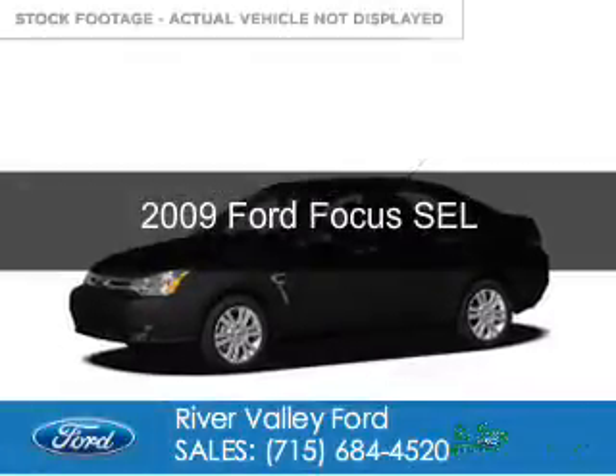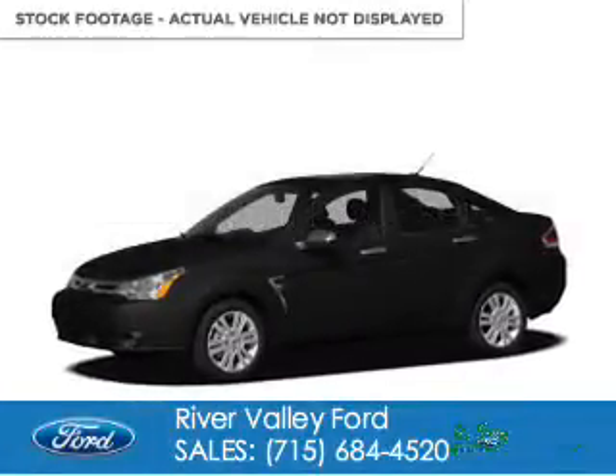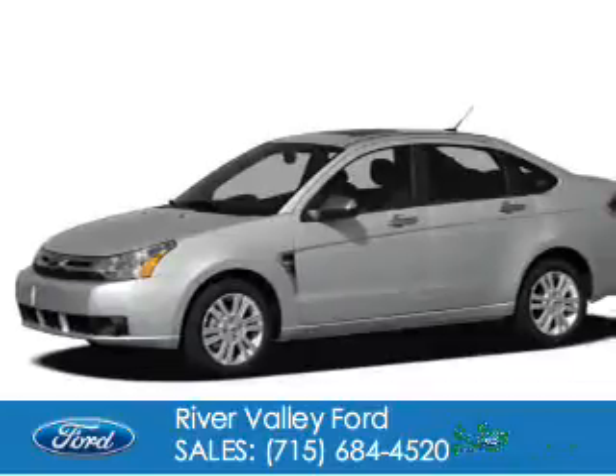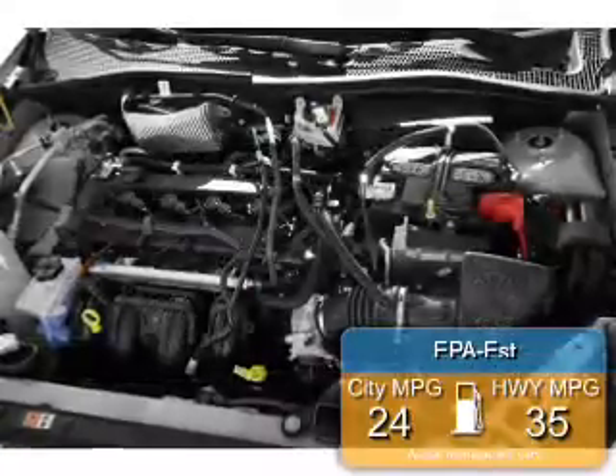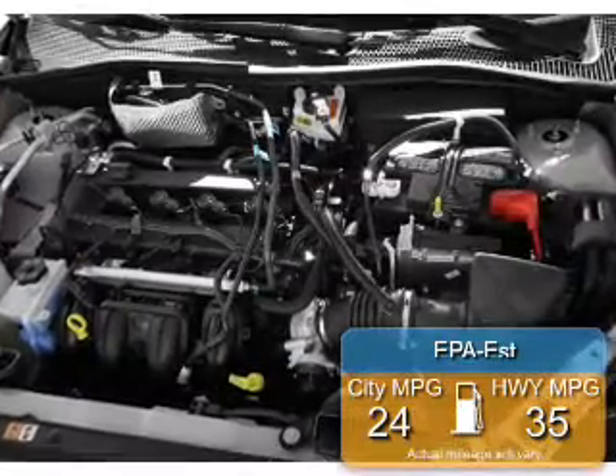This is a used 2009 Ford Focus, powered by front-wheel drive, a 2-liter, 4-cylinder engine. Great fuel efficiency — saves you money by requiring fewer trips to the gas station.